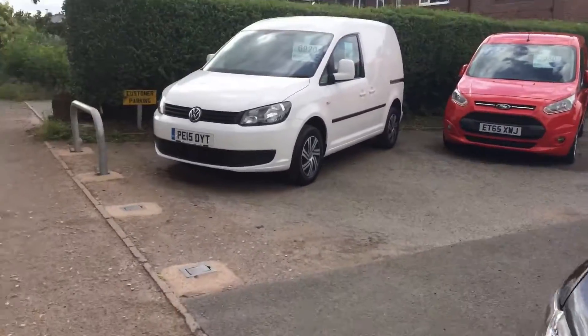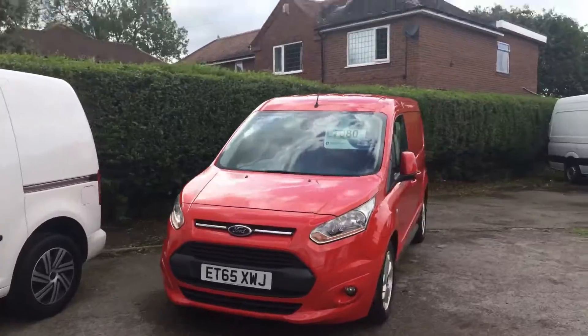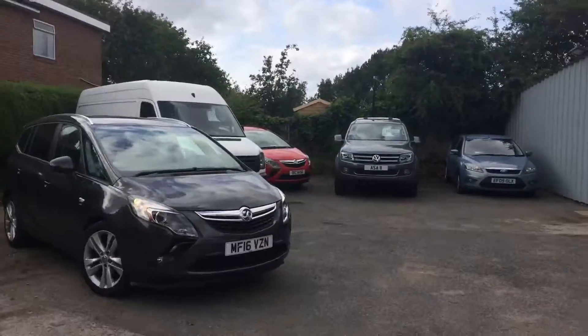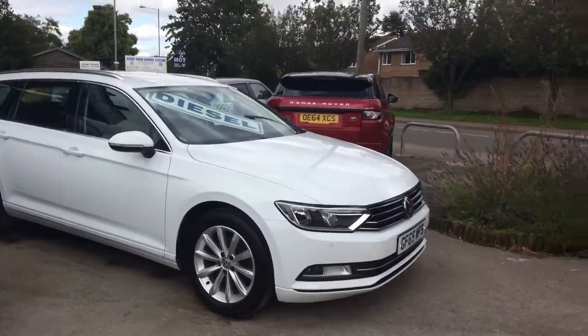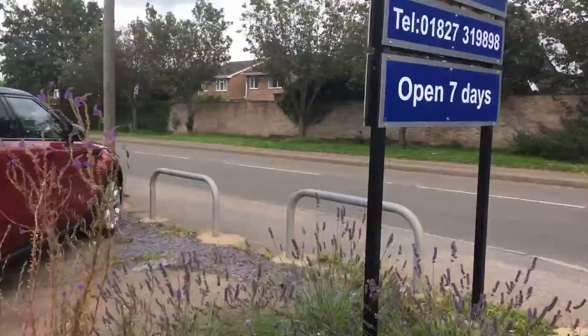Let's just show you around a little bit — lots of other vehicles in stock, including commercials as you can see. Look us up on the Ashby Road in Tamworth — we're here 7 days a week.